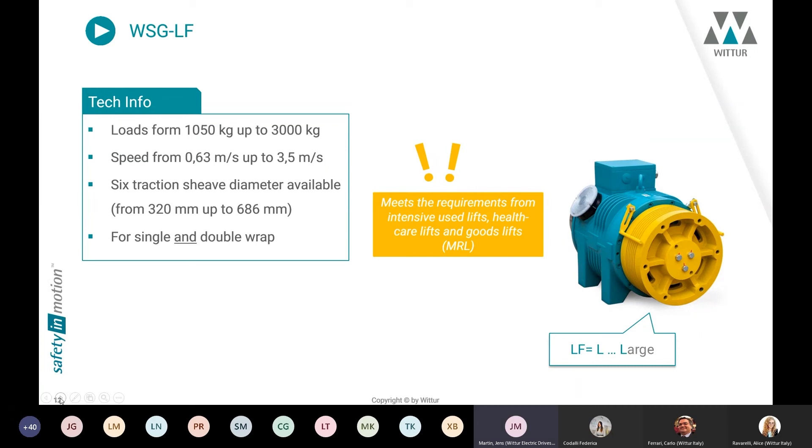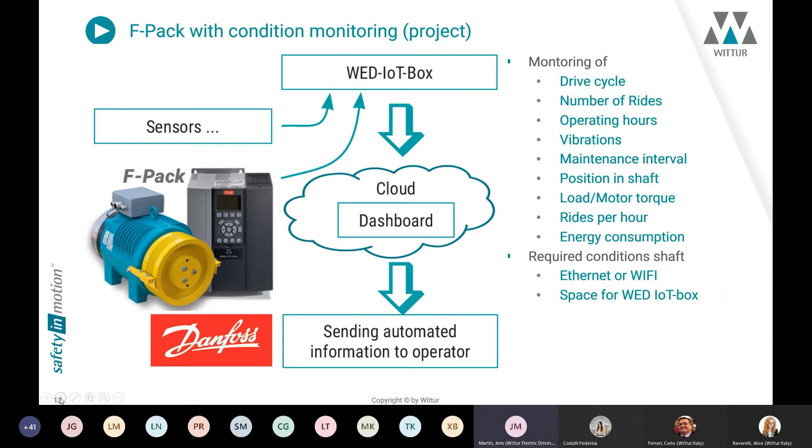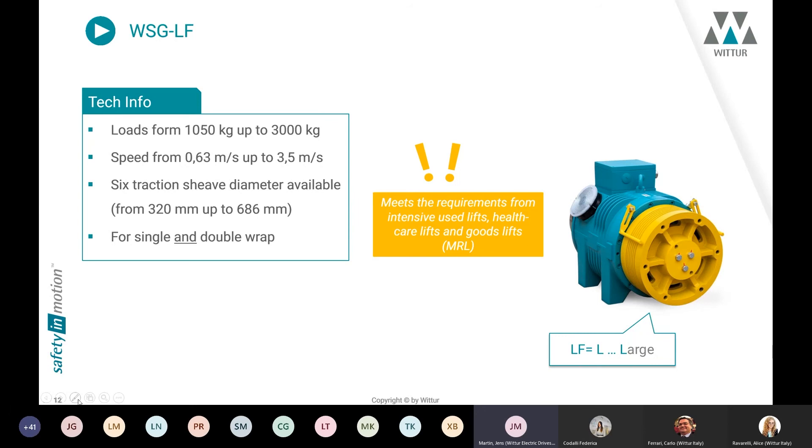Our WSGLF is the biggest motor size in our servo gearless range. With system loads from 1,050 kg up to 3,000 kg, it meets the requirements of intensive-use lifts, healthcare lifts, and goods lifts. This motor is the first one suitable for installations with 60 mm ropes, catching existing older elevator installations. It is also the first machine suitable for both single-wrap and double-wrap solutions.